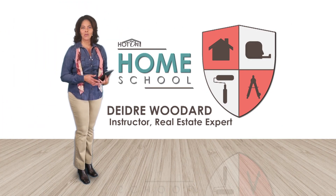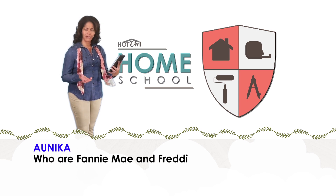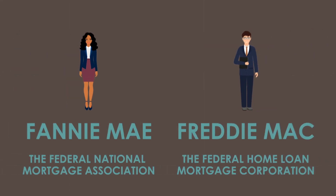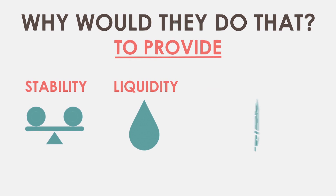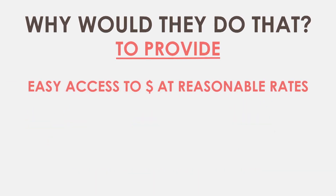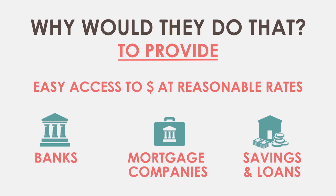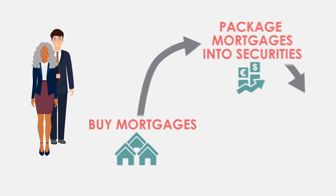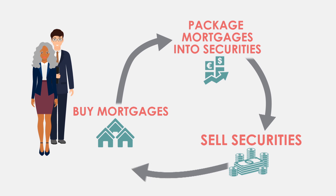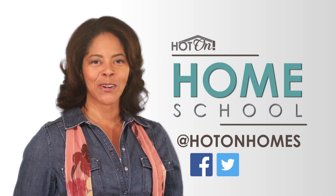I'm Deidre Woodard and welcome to Homeschool, where we answer viewer questions about all aspects of the home buying process. Annika writes: Who are Fannie Mae and Freddie Mac? Fannie Mae and Freddie Mac were created by Congress in 1938 and 1970 respectively, with the goal of providing stability, liquidity, and affordability to the mortgage market, and ready access to money at reasonable rates to banks, mortgage companies, and savings and loans to finance housing. These organizations buy mortgages from lending institutions, package the loans into securities, and use the money raised by selling these portfolio investments to encourage further lending by creating a continuous, stable supply of mortgage money. If you have a question you'd like answered on Homeschool, send us a message on Facebook or Twitter. I'm Deidre Woodard — class dismissed.